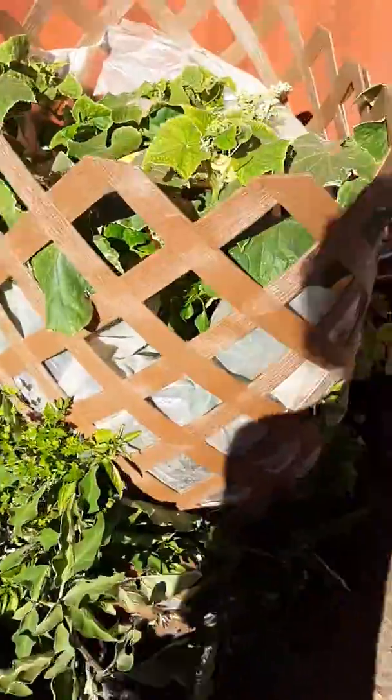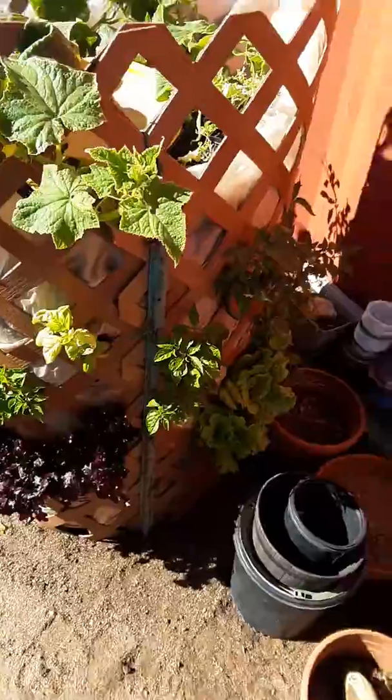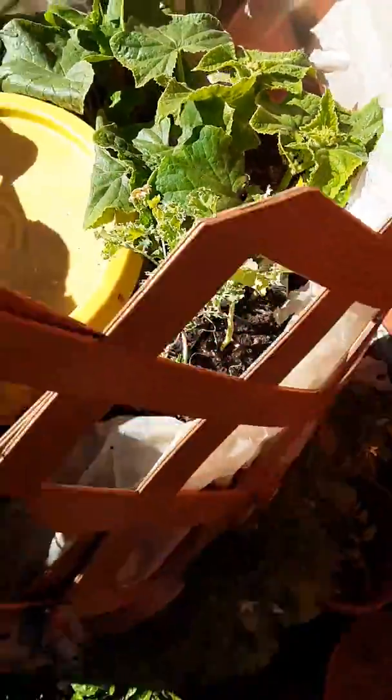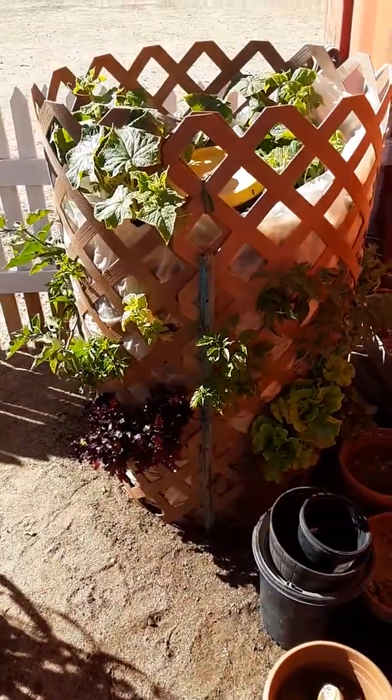So yeah, I'm gonna get some pictures, I'll click update, and then I'm gonna be planting in this kale. Some more lettuce and wrapping it up in plastic. I'll see you next time. Bye.